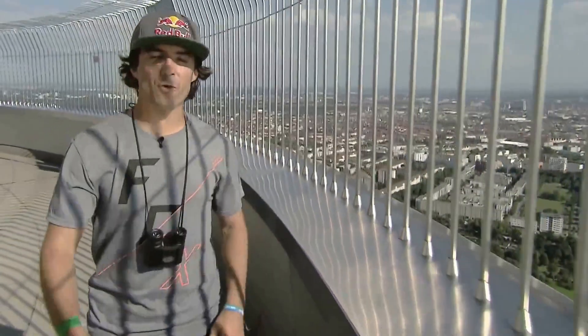Hello everyone, welcome to Munich, Germany for Red Bull X Fighters. You have to excuse me, I just walked 1,250 steps to get here and look at what is supposed to be the coolest freestyle course ever built. It is floating. Let's take a look at this baby.